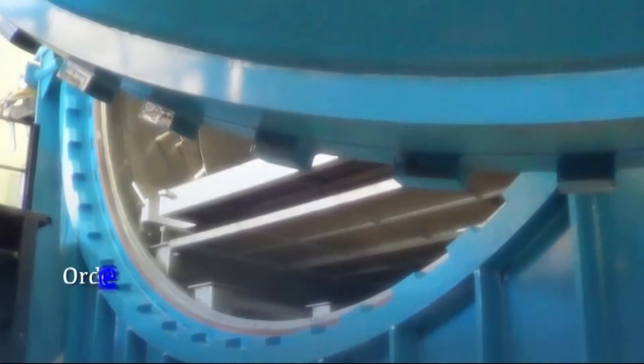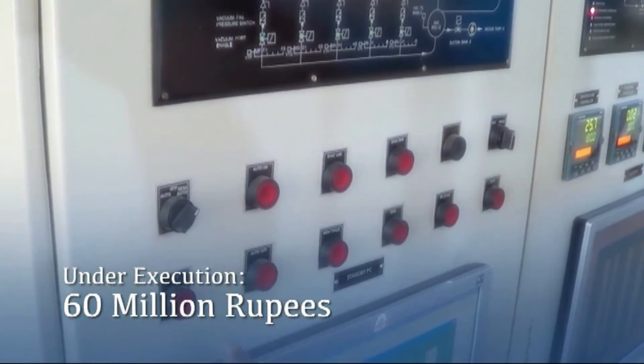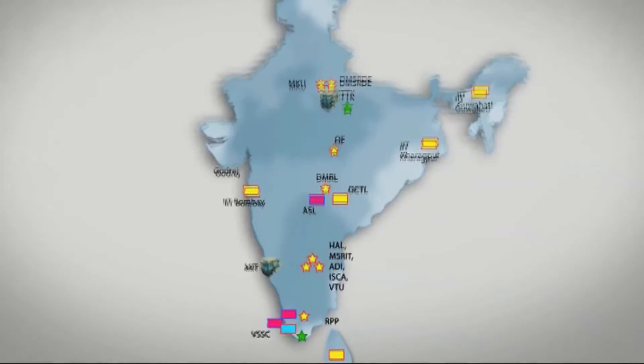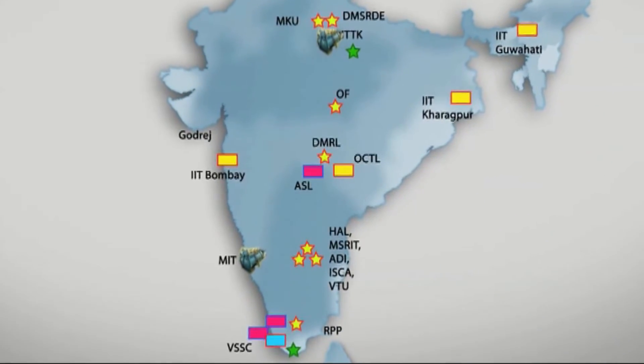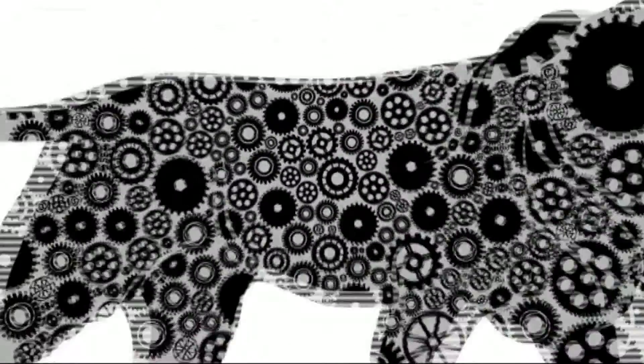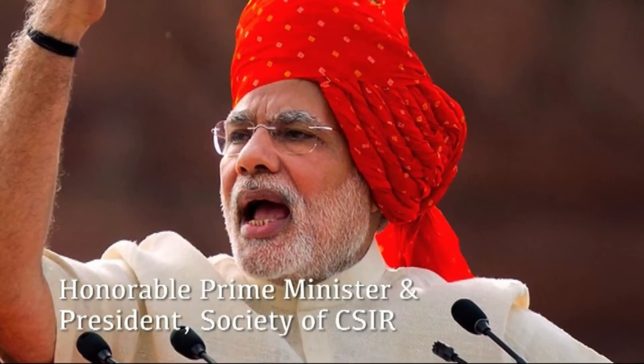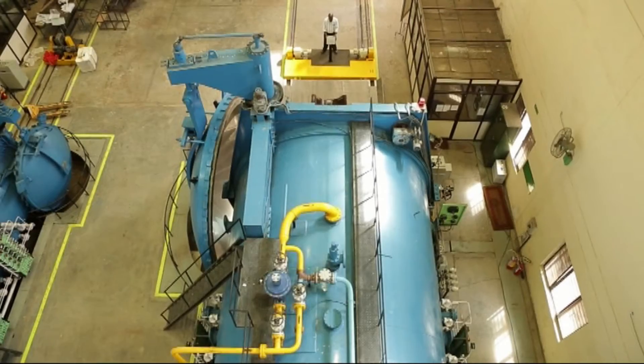We have successfully completed over 20 million rupees worth of autoclave orders. About 60 million rupees worth of orders are under execution and several more are in the pipeline. We salute the Make in India theme that our Honorable Prime Minister is ardently campaigning for, with this humble contribution.